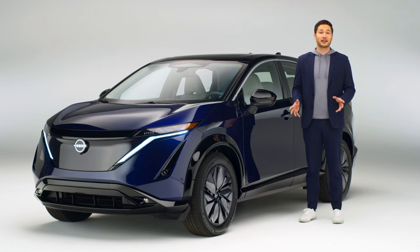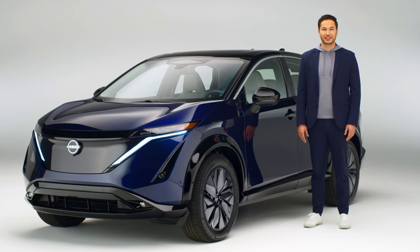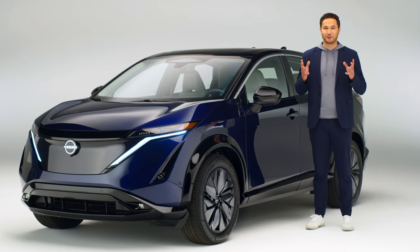A sense of serenity, an innovative interior, and detailed design — Ariya is more than a fully electric crossover. It's a force of wonder.